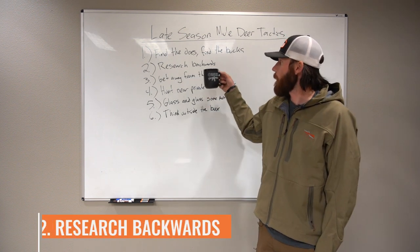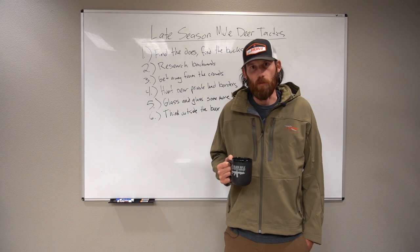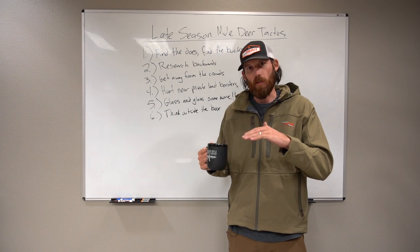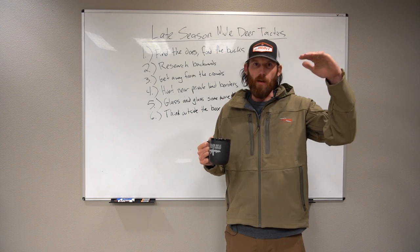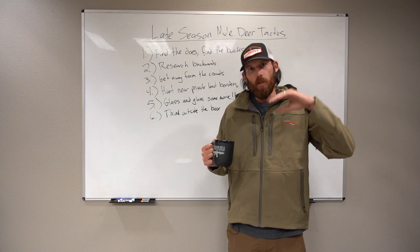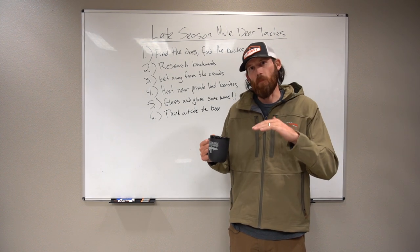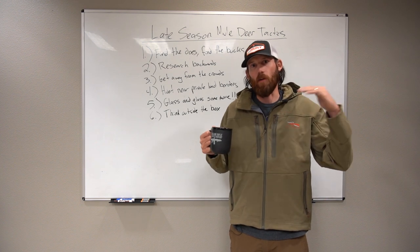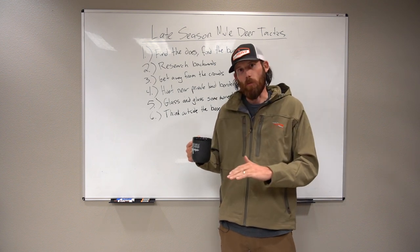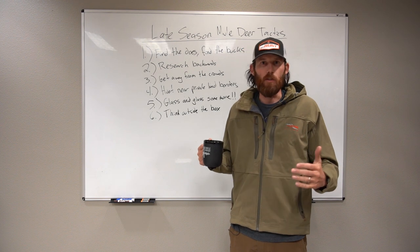Tactic number two: research backwards. To figure out a good late season mule deer hunting zone, especially in mountain terrain, I like to think of everything backwards. I go from the high country back down to where they might be in migration areas. You might not know where the migration area is, but you know where the high country feed is. They're probably not way up in high alpine — they're starting to drop down into some transitional ranges. So start high in aspen and oak brush terrain, work your way down from there to find out where the bucks are.